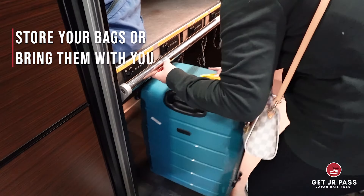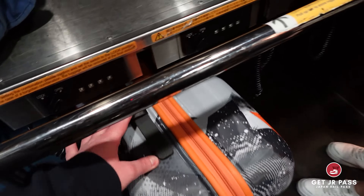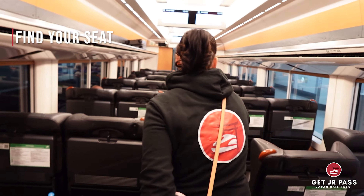Make sure to store your bags or bring them with you. Your normal size bags can be stored in a compartment above your seats. Find your seat and get ready for a trip of a lifetime.